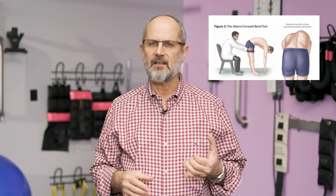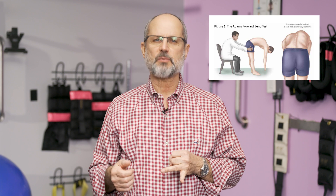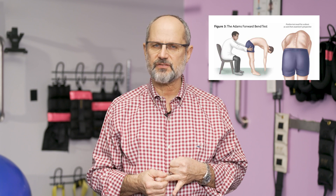It doesn't really work for scoliosis in the lower back. It's primarily effective if the person has an upper back scoliosis. The Adams test is used by the average pediatrician on a wellness visit and by the school nurse when checking kids for scoliosis.